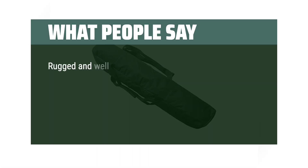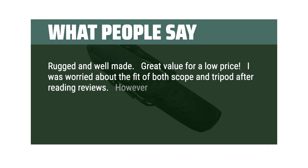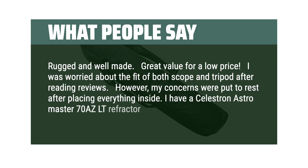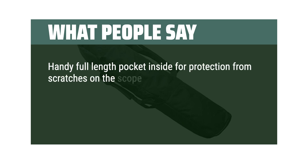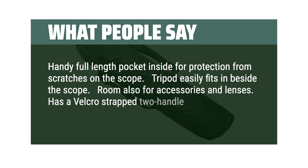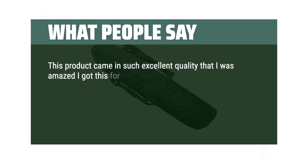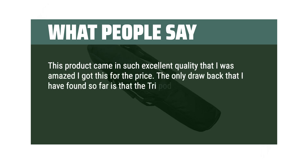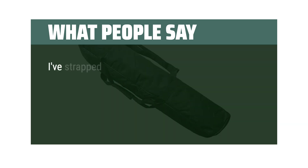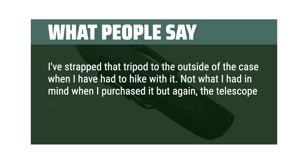What people say: Rugged and well made — great value for a low price. I was worried about the fit of both scope and tripod after reading reviews, but my concerns were put to rest. I have a Celestron Astromaster 70AZ LT refractor. There's a handy full-length pocket inside for protection from scratches, the tripod easily fits beside the scope, and there's room for accessories and lenses. It has a Velcro-strapped two-handle design with shoulder sling. The only drawback: the bundled tripod doesn't fit due to the tapered case shape. I've strapped the tripod to the outside when hiking, but the telescope is well protected in this quality case.